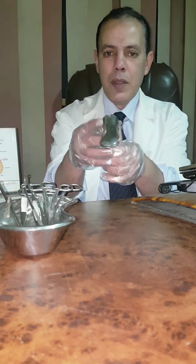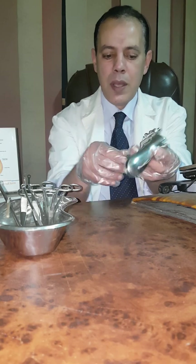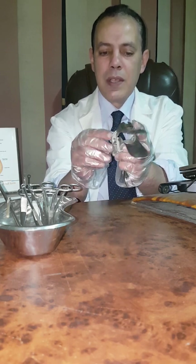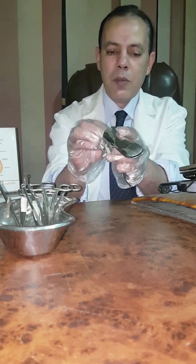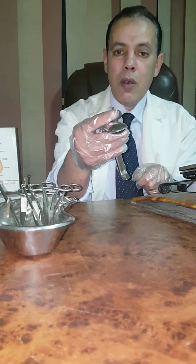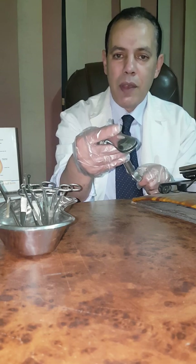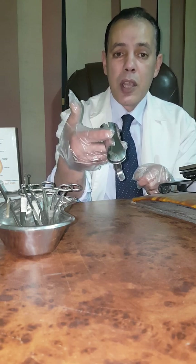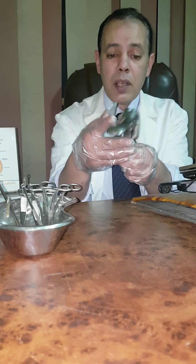Let's start with the first one. This is the Cusco speculum — two blades, the screw, and the handle. We open it like this, and we can fix it in place with this screw. The benefit of this Cusco speculum is to explore the surface during vaginal examination. Also, to do certain procedures like cauterization of the cervix, insertion of IUD, some gynecologic operations, and suction evacuation of the uterus. So it is used for many indications. This is called the Cusco speculum.